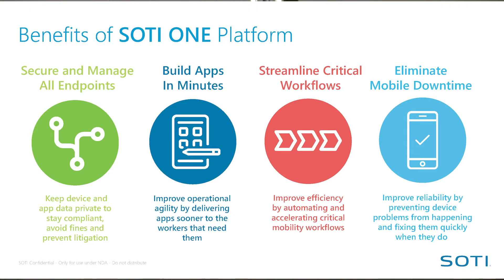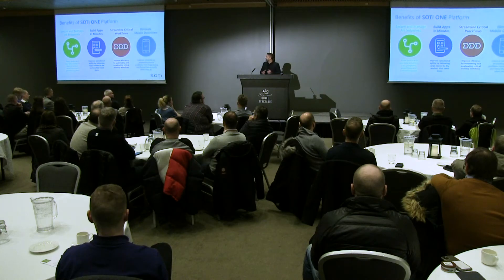With SOTI One you can secure and manage all endpoints, whether it's a Linux machine, an iOS device, an Android, Windows, or Mac OS. You can also build apps in minutes with our SOTI Snap platform. We can streamline the critical workflows created by these apps, whether offline or online. Because a lot of companies have a mobile-first strategy, it is imperative that we can eliminate mobile downtime, ensure that devices are used correctly, and help your users in an efficient manner.